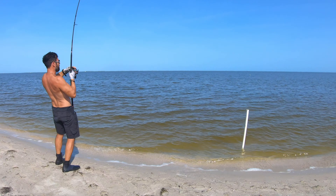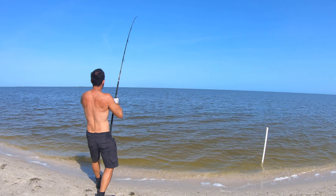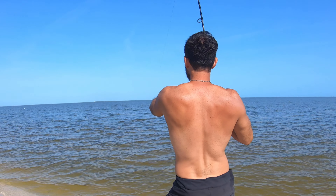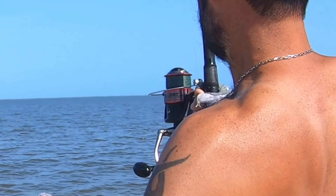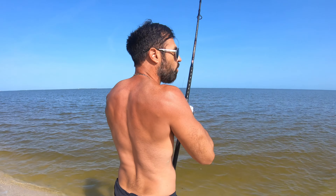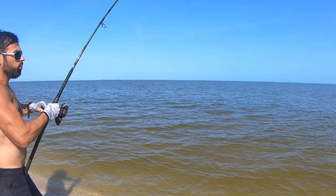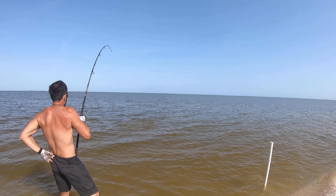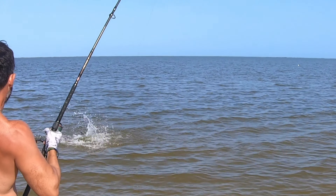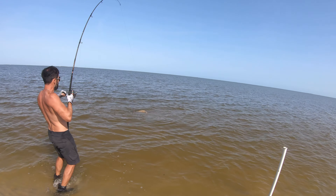I got a big fish right here — this is a monster! He bit right off that point. He's going right through the channel. Look at the size of this thing — holy man! This is what we come for. It's a freaking monster. Look at the size of this fish — they're here! Big black drum off this point. I'm going to finesse him in. Look at the size of this black drum.